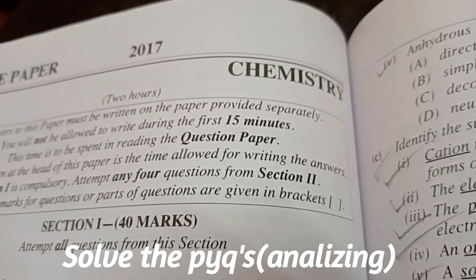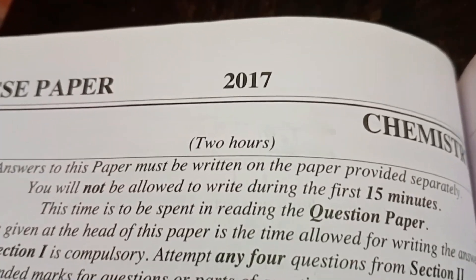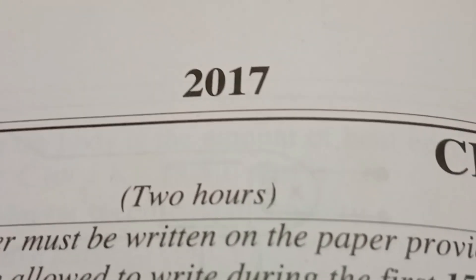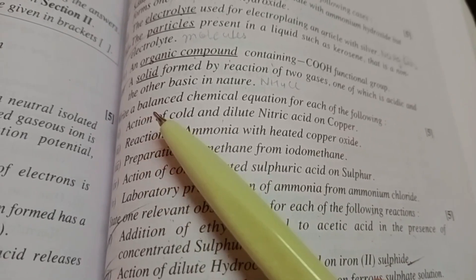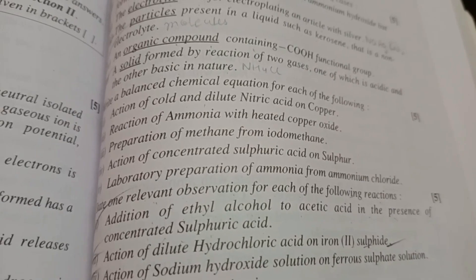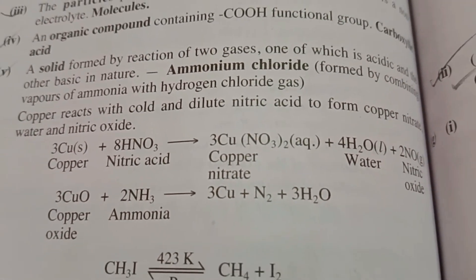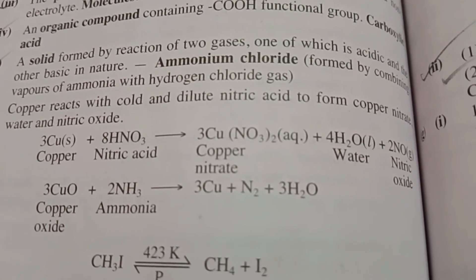The first step is to solve the PYQs, but by analyzing the questions. For example, I have the chemistry paper of 2017. You can see there is one question: the action of cold and dilute nitric acid on copper. We have to give a balanced chemical equation for this. The answer is 3Cu + 8HNO3 → 3Cu(NO3)2 + 4H2O + 2NO.